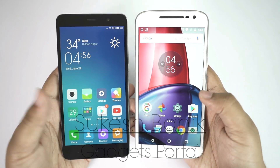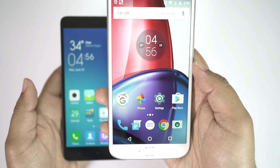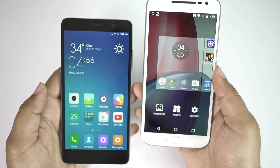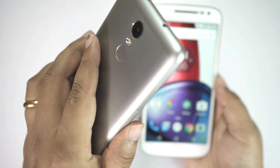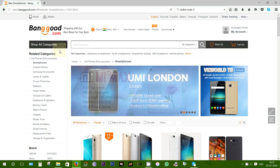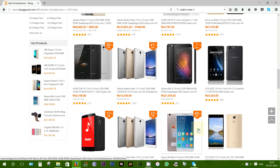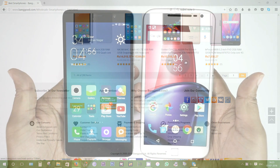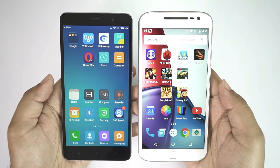Hey, what's up guys, this is Shukesh once again. Today I have for you another speed test. I have the Motorola Moto G4 Plus, which is priced at 13,500 or 15,000 rupees, and I also got the all-new Redmi Note 3 Pro, priced at 10,000 or 12,000 rupees. Big thanks to my friends over Banggood.com for sending me this device — check the description below for the direct link.